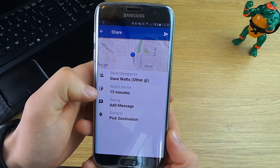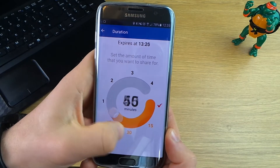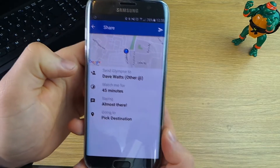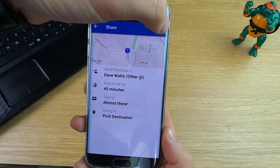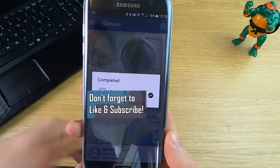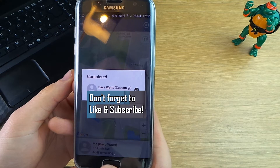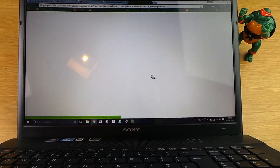I've selected myself from my contacts list and it's going to be emailed to me. You can then change the duration that it's live for — I'll select 45 minutes here. You can add a message, either typed or chosen from a custom list, so I'll click 'almost there'. You can also pick a custom destination if you want to share where you're heading. It's not only email you can share this by — you can send it by SMS, post it on Facebook, or just copy a link URL and paste it where you want.